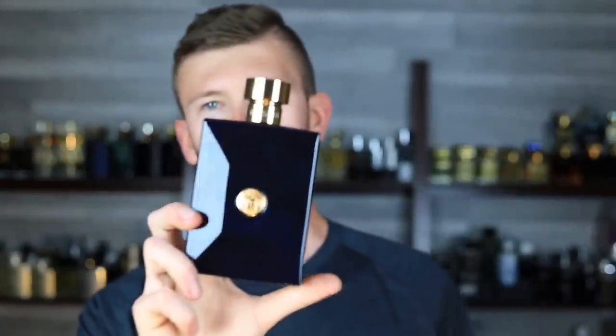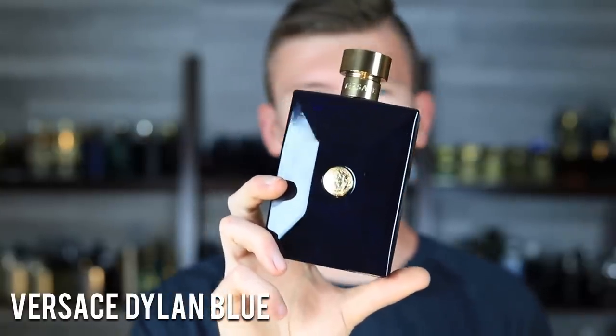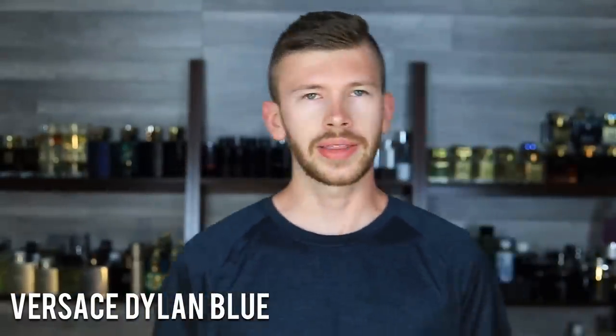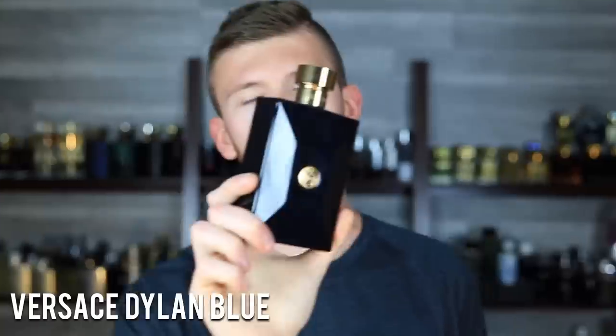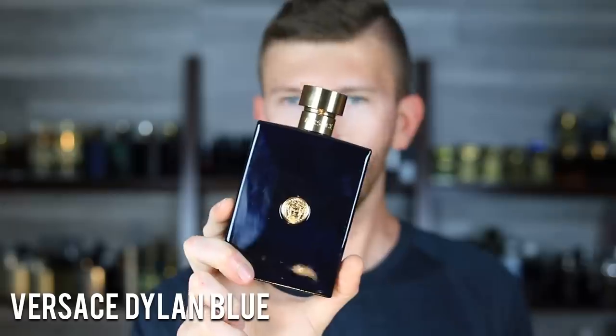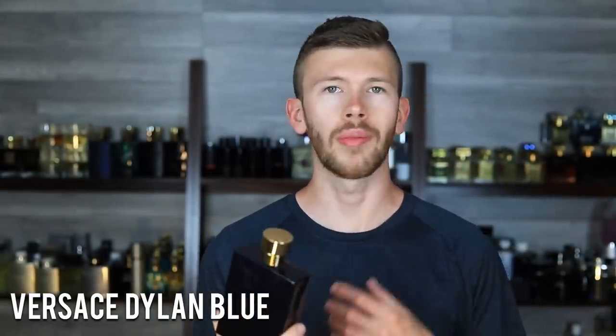Let's keep it moving with an affordable one in the sub-$40 range — Versace Dylan Blue. You can get this for $40 to $45 depending on whether you're getting a tester or not. My advice: if you're going to make this your signature scent and daily wear, invest in the 200ml right out of the gate. The bottle is ginormous but you are saving money, because if you wear this every day you'll run through 100ml quicker than you'd imagine. Instead of buying two 100ml bottles, buy the 200ml and save money. Especially at this price point — as a signature scent, get the giant bottle.